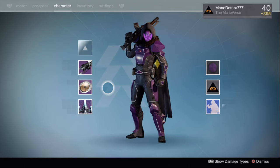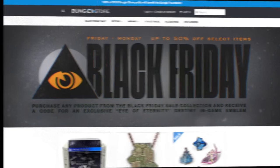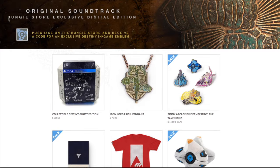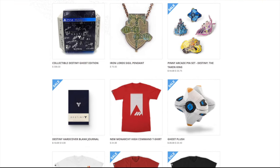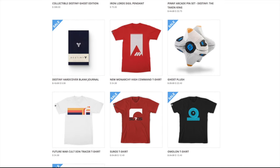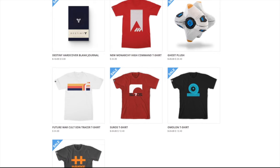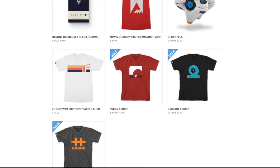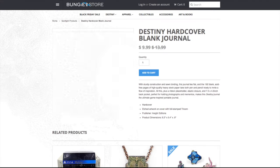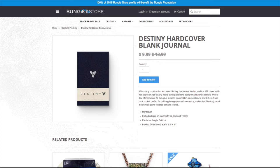Turns out that Bungie is having a Black Friday sale from Friday to Monday. So I literally just picked up my emblem here. They have a bunch of stuff for sale including some stuff ranging from very expensive like the collectible Destiny Ghost Edition — signed — it looks like for $3.99, all the way down to what I purchased, a Destiny hardcover blank journal.